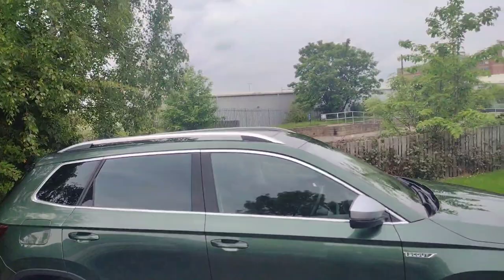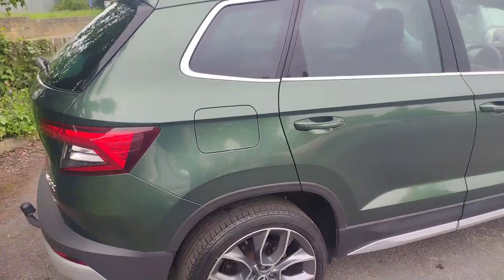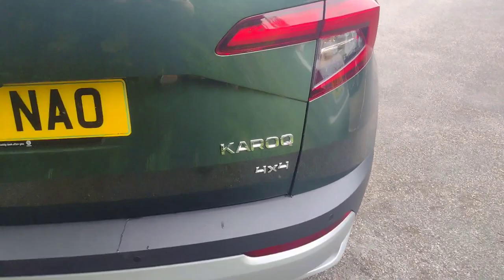You can see we've got chrome window surrounds matching the chrome roof bars, and nice silver wing mirror covers. There is a panoramic sunroof on top which I shall show you once we step inside. It's also got a removable tow bar on the back — there's a whole kit for it — and four-wheel drive badging on the back.